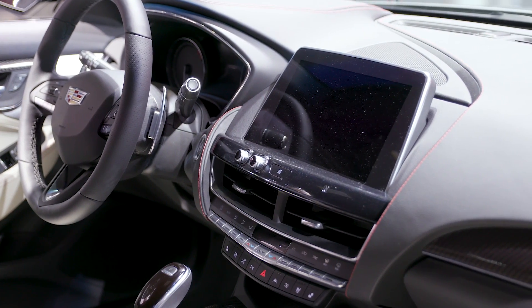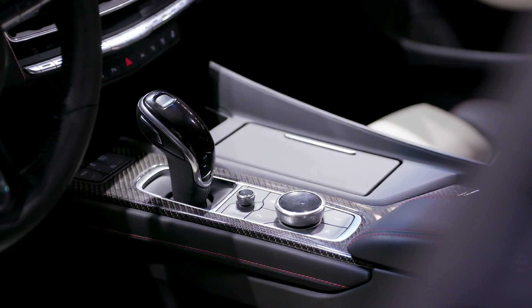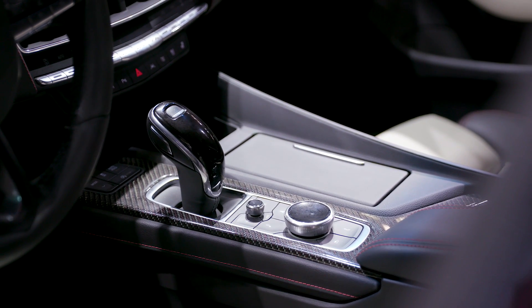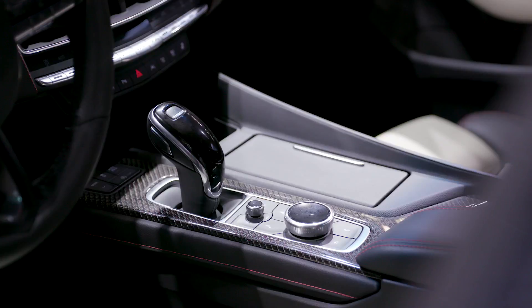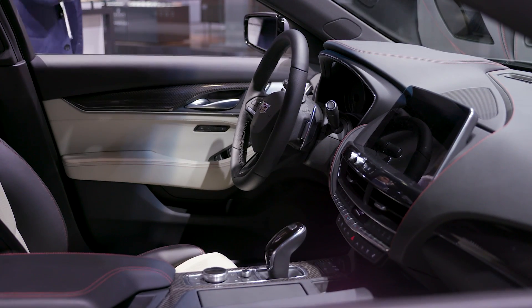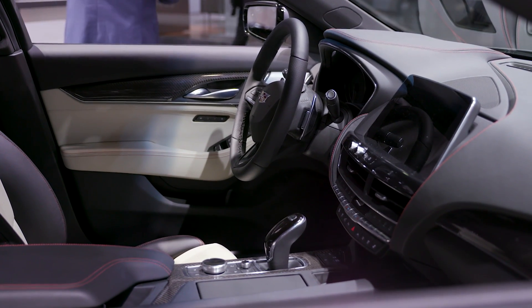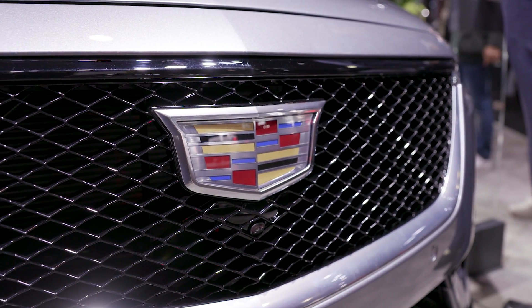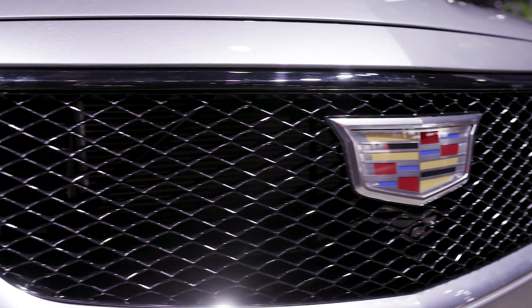It also has Cadillac's new infotainment system, which you control with a rotary dial, sort of like what you get from BMW and Mercedes. Cadillac also says that the cockpit is more driver-focused, which shows that the American automaker is clearly looking at the German automakers as real competitors.